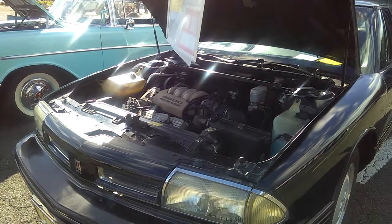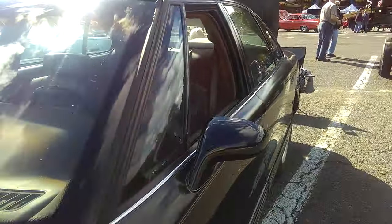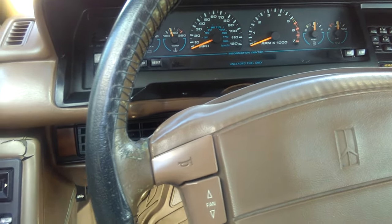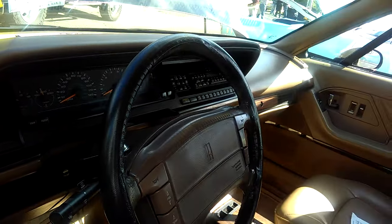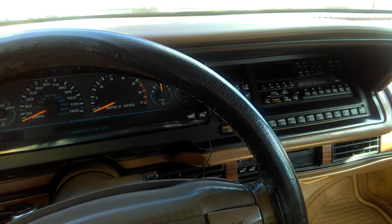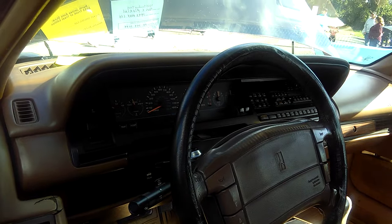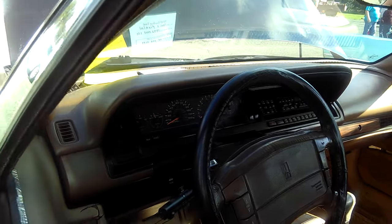This car has the same front end as the 88. Here's the thing I didn't like about these cars. Not the 3800 — that's solid. See that instrument cluster? That instrument cluster was the same instrument cluster that they put on the Cutlass Sierra. And that's why this car didn't sell that well.